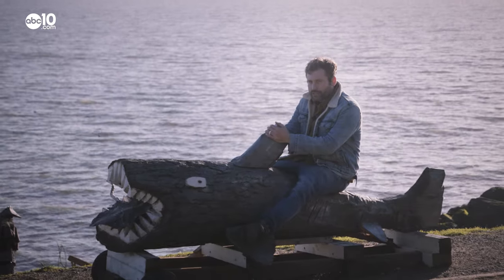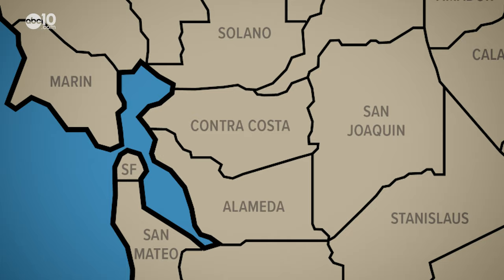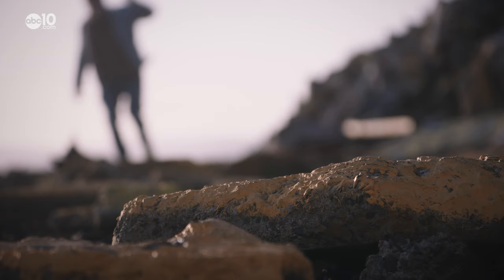Well, one man's trash is an artist's treasure. At least that's the case for this Bay Area park. John Bartell here making a little pit stop at the Albany Bulb. Concrete, rebar, and all sorts of building materials — that's what you're gonna be walking on at the Albany Bulb.